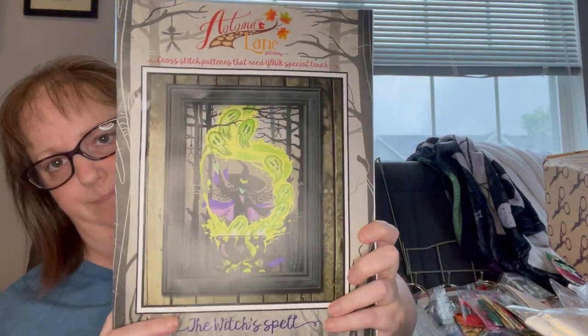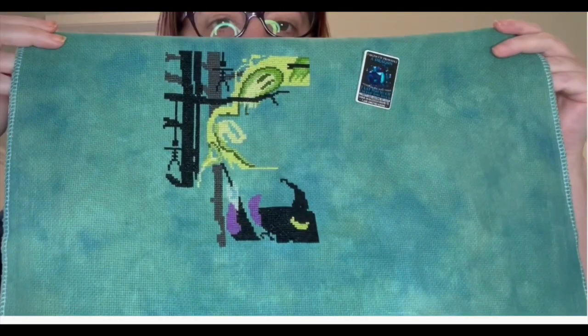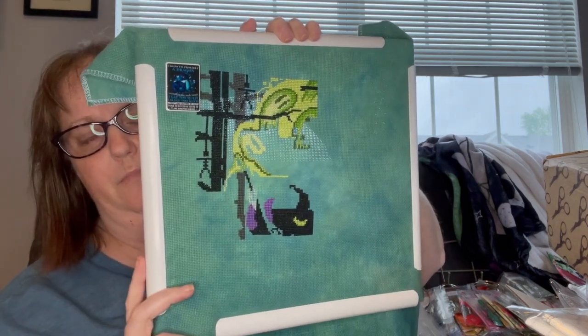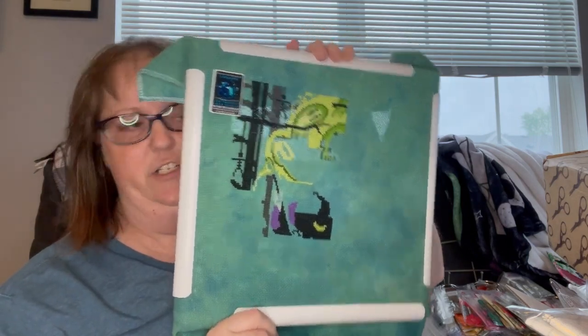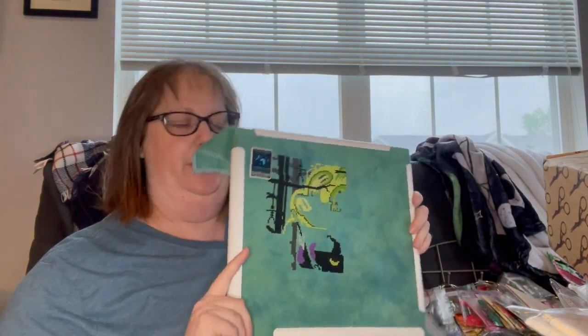The next thing I worked on for Spooky Mayhem Stitching was my Autumn Lane Stitchery — The Witch's Spell. The last time I showed this one to you it looked like this. I got a few hundred more stitches in, so now it looks like this. I'm basically working on filling in this area up here — trying to fill in this first page and get it finished. This is 16-count Atlantis from Bestitch Me.